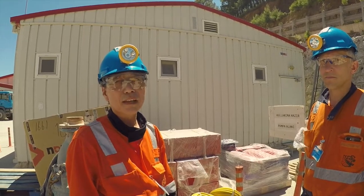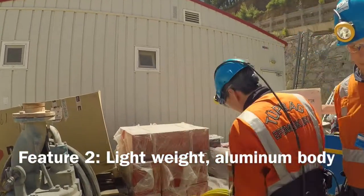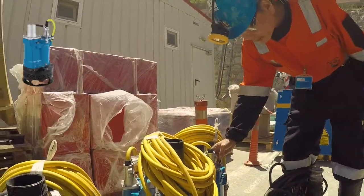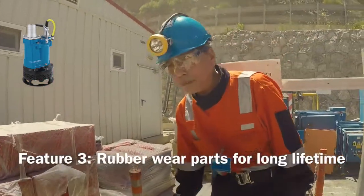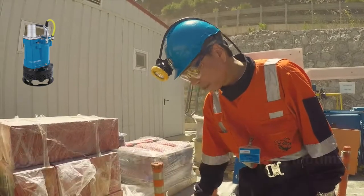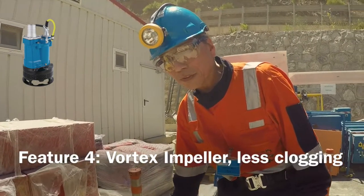We use an aluminum body and aluminum stuffing bolts, and we use rubber wear parts instead of cast iron. The impeller has a vortex system with less clogging compared with a normal closed-type impeller.